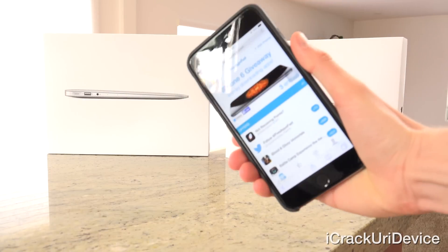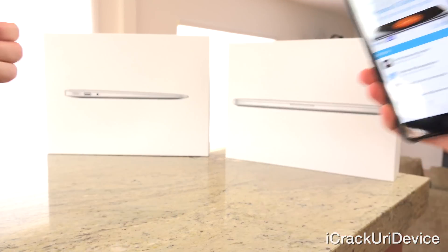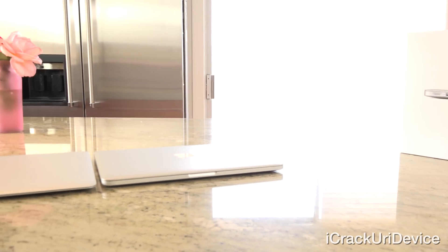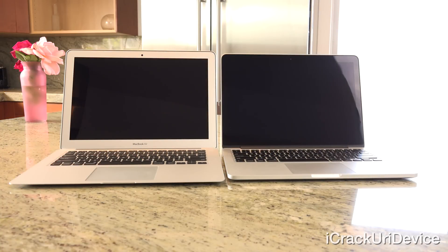Now to preface, for details on my new iPhone 6 giveaway, rate this video up and stick around until the end. Now to start, we're going to run through some specifications and benchmark tests on Apple's latest MacBook refreshes following a quick boot up.